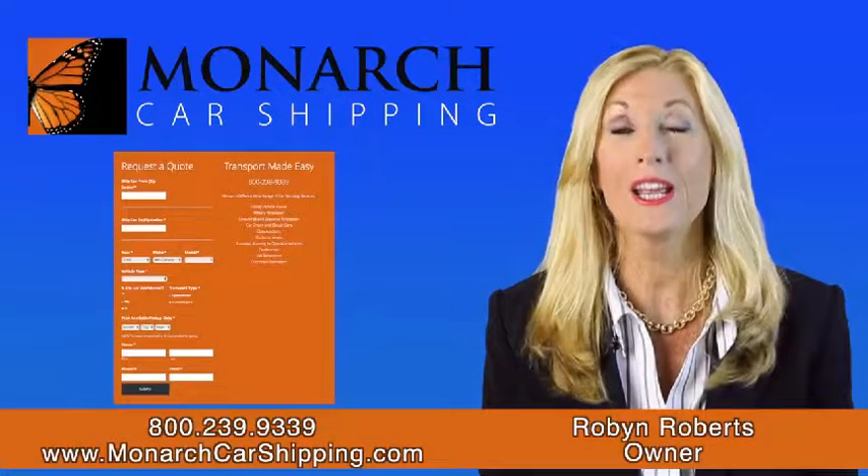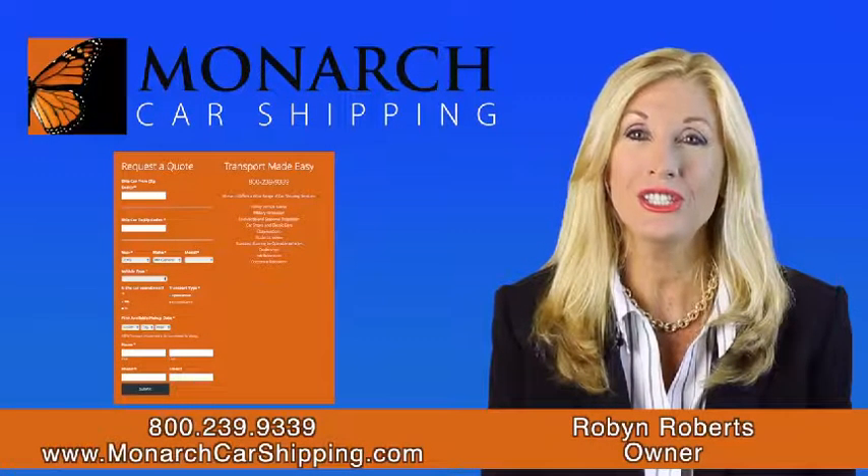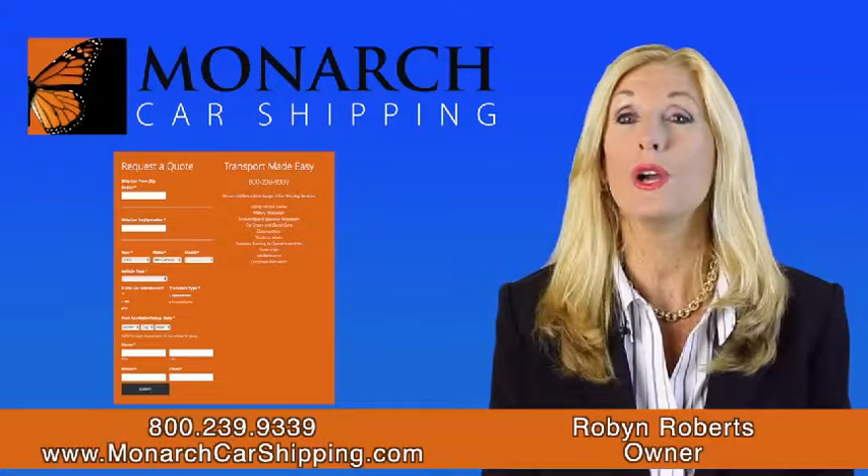To get started, you'll want to get a quote. We'll need your contact information, pickup and delivery locations, contacts, vehicle details, and the date you want your car picked up.